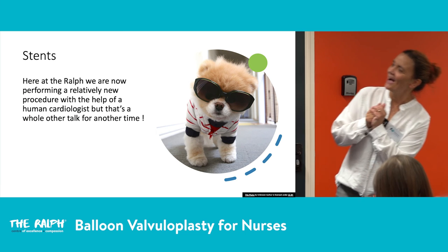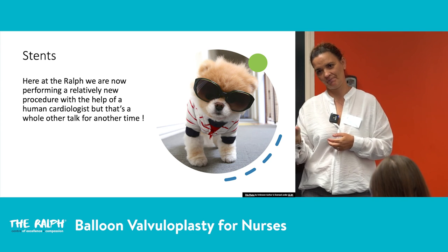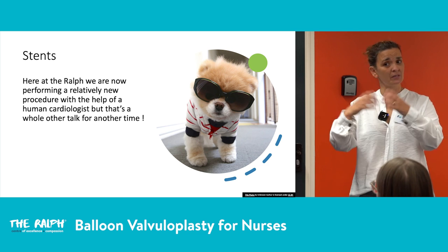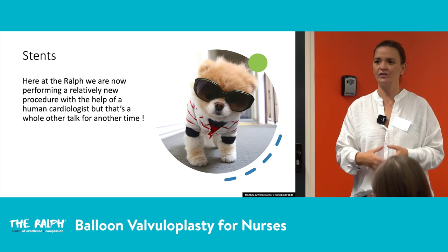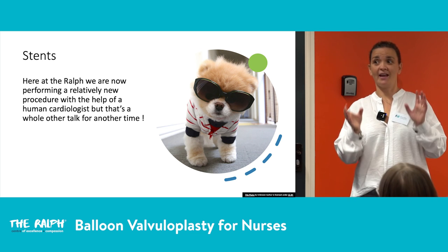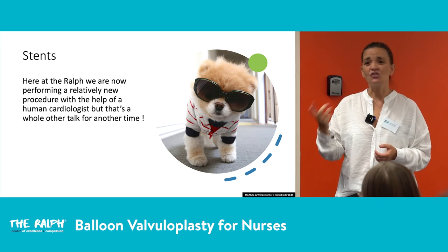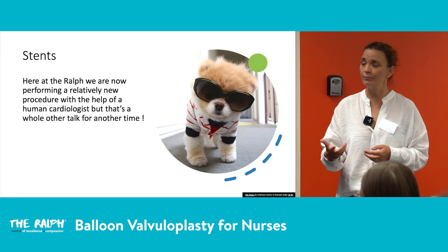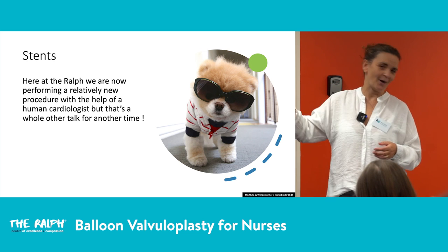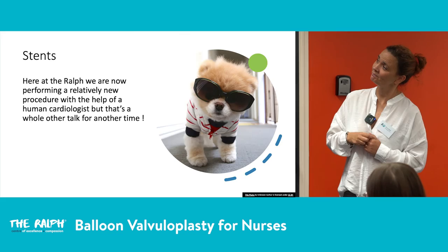We are now one of three centers in Europe offering a stent procedure for challenging cases — bulldogs with aberrant coronary arteries where ballooning is contraindicated, or dogs with hypoplastic pulmonary arteries where ballooning doesn't work. This is done in collaboration with human cardiologists. We have performed four cases here and they are absolutely phenomenal. It represents groundbreaking progress in veterinary cardiology, offering hope for these previously difficult-to-treat patients.